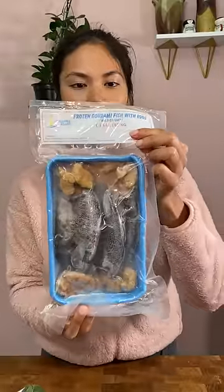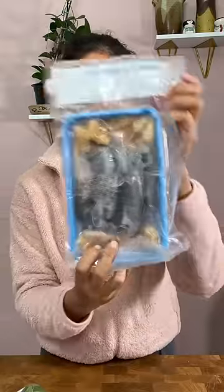This one I have not seen before, but it says frozen gurami fish with eggs, wild caught. I bought it because it has eggs with the fish — I like eating fish eggs. We'll see what recipe I decide to come up with for this one.